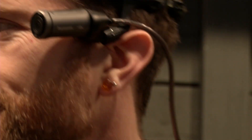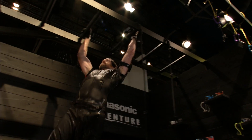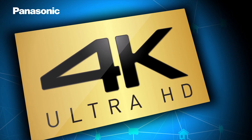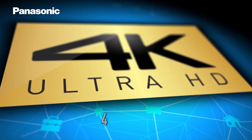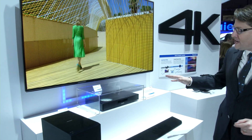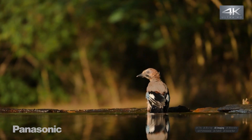The HX-A500 wearable point-of-view action camera captures all of the 4K action from your point of view. And we're very proud to unveil what Panasonic believes will be the world's first next-generation Blu-ray disc player prototype to show both true 4K Ultra HD native content and brand-new high dynamic range content.